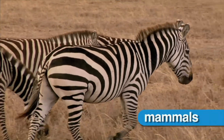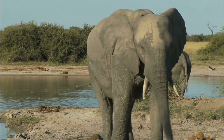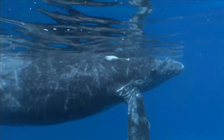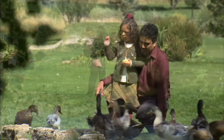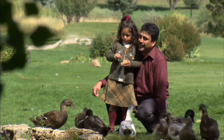Mammals are a group of animals that are covered with fur or hair, and come in different shapes and sizes, but they are all vertebrates. Humans are mammals. Adult humans have 206 bones that support and protect our bodies.